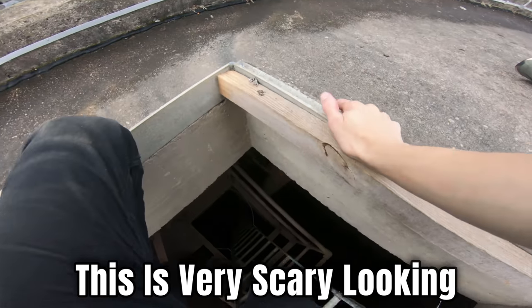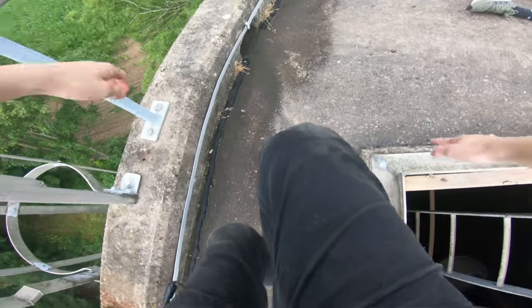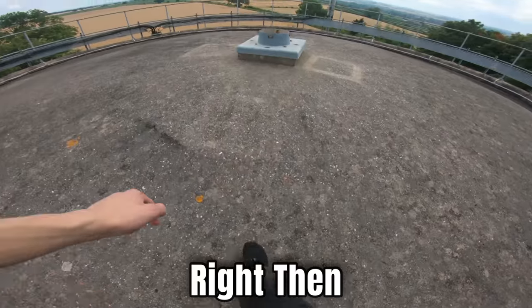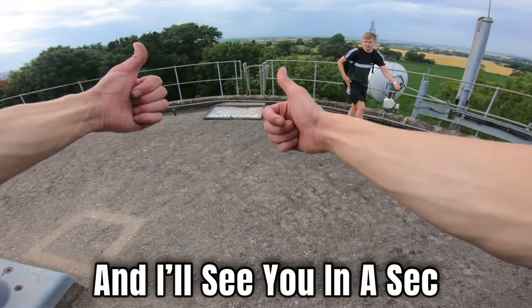This is very scary looking. Just like that, we're at the top — look at this thing. Right then, we'll take the drone off and I'll see you in a sec.